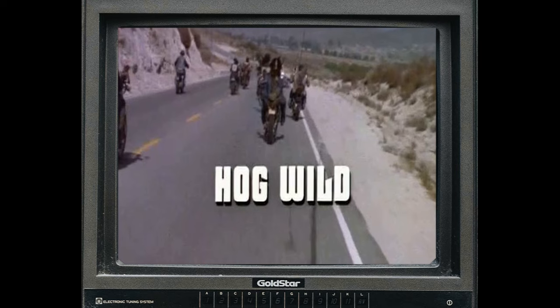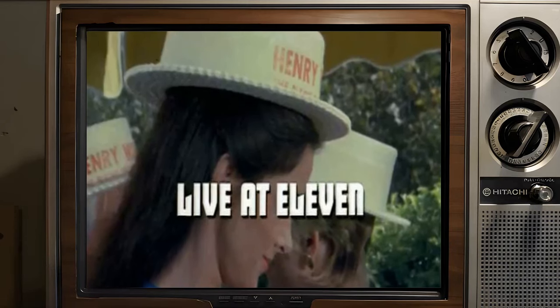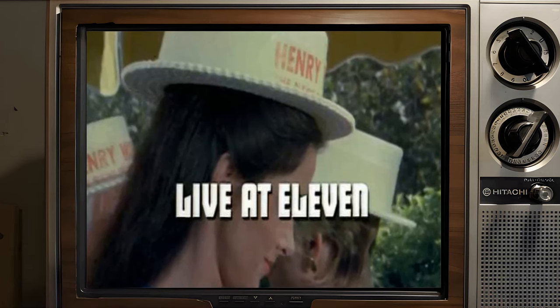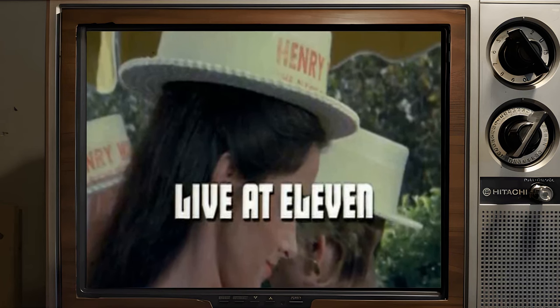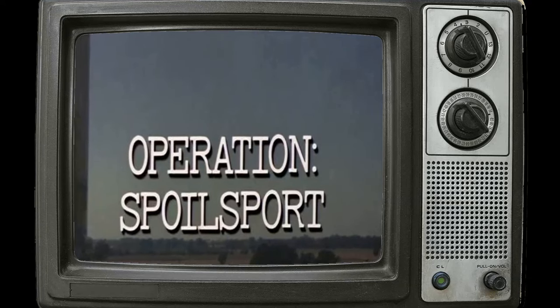As fans of the show continue to wonder about Michael Pare's vanishing act, his story serves as a poignant reminder of the unpredictable nature of fame and the personal battles that often remain hidden behind the glitz and glamour of the entertainment industry. In a world where the spotlight can be blinding, Pare's disappearance from Hollywood's stage remains one of its enduring enigmas.